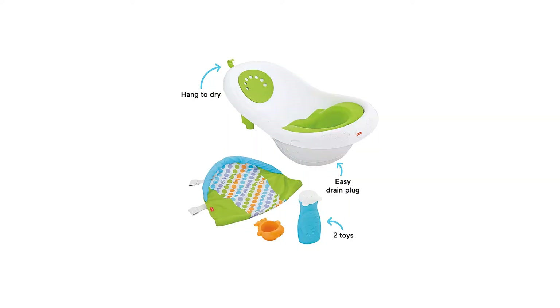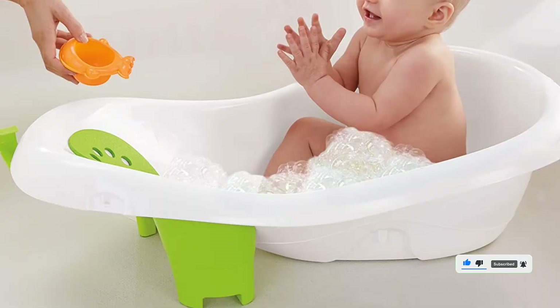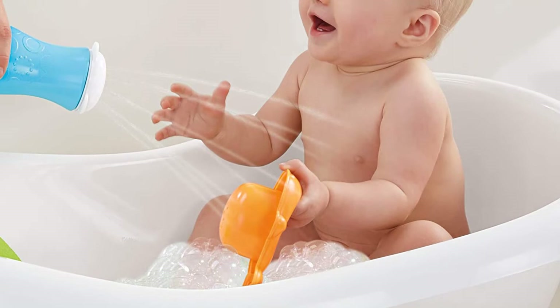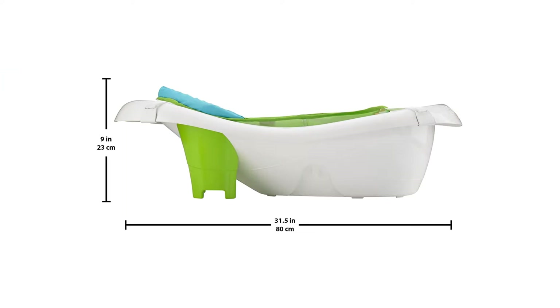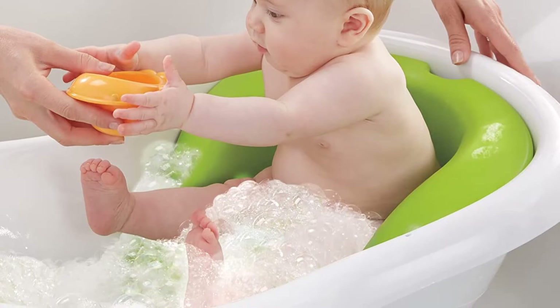Specs: 13.7 ounces, 31.5 x 18.11 x 9.06 inches. 4-stage convertible bath center with squeeze bottle and wheel scoop for gentle rinsing or play. Stage 1: soft mesh sling for newborns. Stage 2: baby stopper insert prevents slipping and sliding. Stage 3: sit-me-up support aids unsteady sitters. Stage 4: roomy toddler tub. Plug for easy drain and clean. Hook for easy drying and space-saving storage.